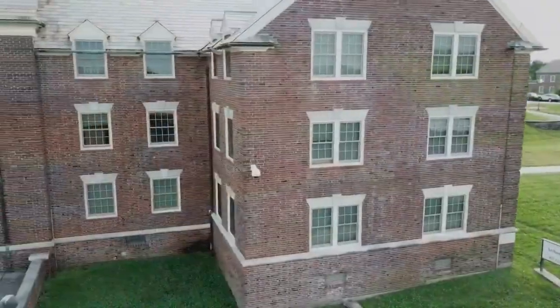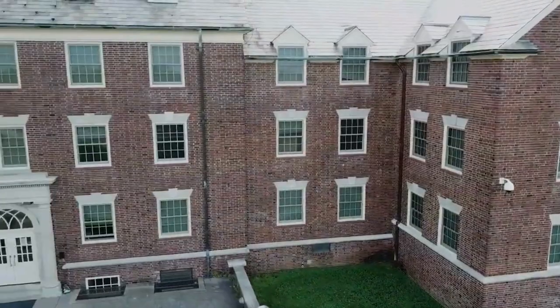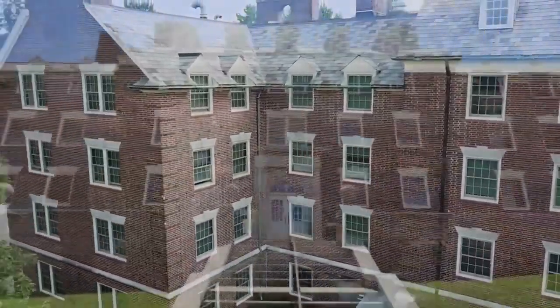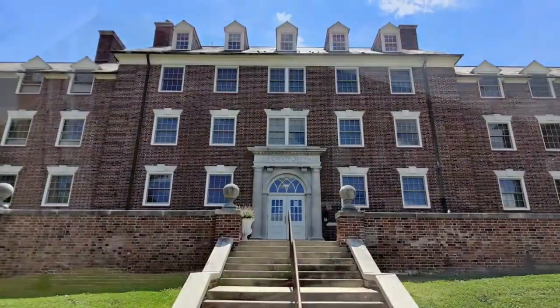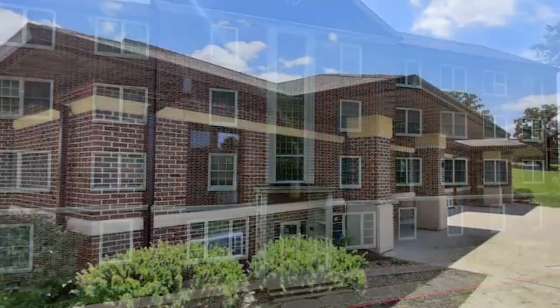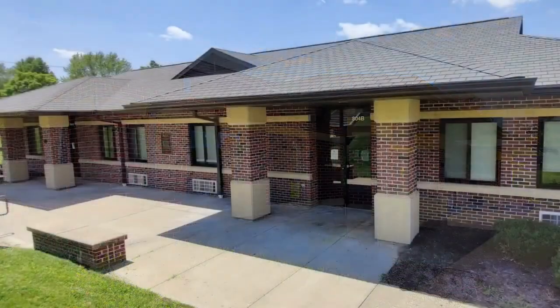Honors students live in Anthony Hall. The university offers a total of nine residence halls to provide students with a complete collegiate experience where they can live, learn, and grow on campus.